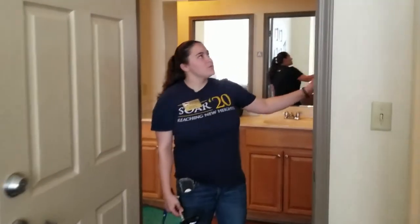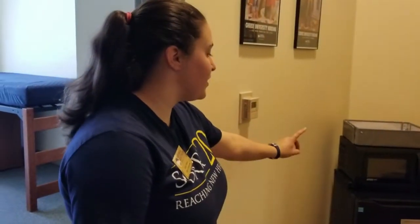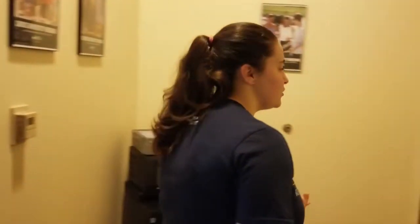Every room does come with a shower, and every room comes with a microwave and a mini fridge — those are free for you guys to use. You guys can bring in your own mini fridges; they just have to be within a certain size. So just keep those things in mind if that's something you're interested in.